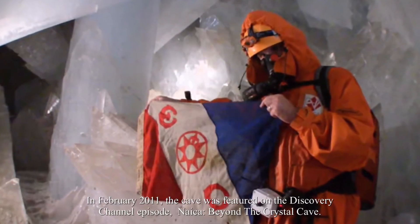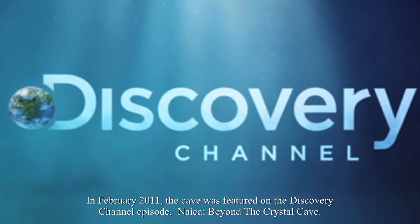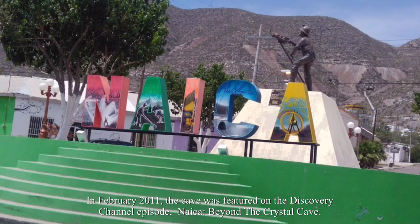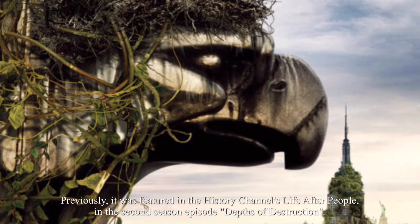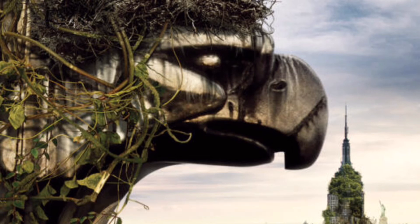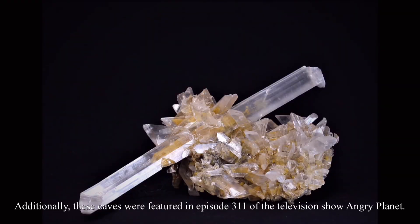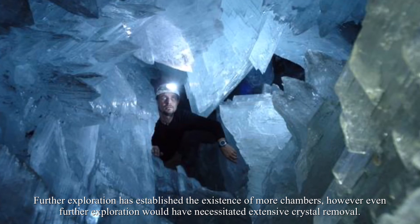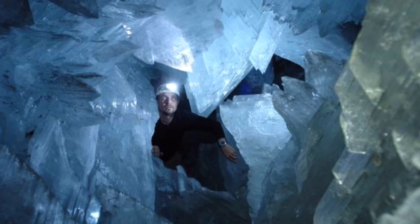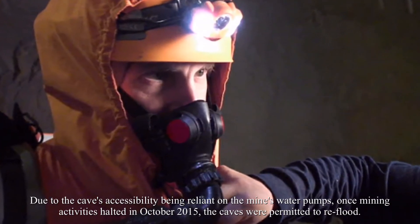Other studies examined palynology (pollen analysis), geochemistry, hydrogeology, and the physical conditions that existed in the Cave of Crystals. In February 2011, the cave was featured on the Discovery Channel episode 'Naica: Beyond the Crystal Cave.' It was previously featured in the History Channel's 'Life After People' in the second season episode 'Depths of Destruction,' and also in episode 311 of the television show 'Angry Planet.' Further exploration established the existence of more chambers.